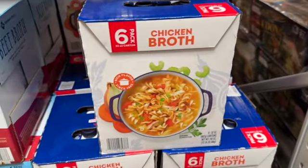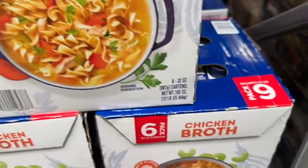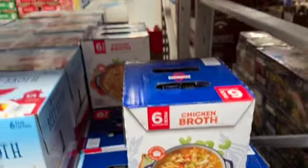6 thirty-two-ounce Swanson chicken broth. $9.98, take $2.07 off. Clearance price $7.91.